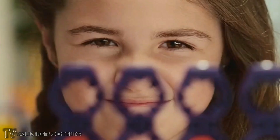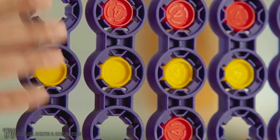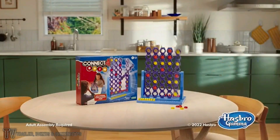New Kinect Force Spin — a game of strategy, skill, and suspense. A new Kinect Force Spin. Adult assembly required.